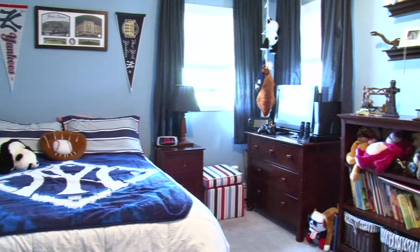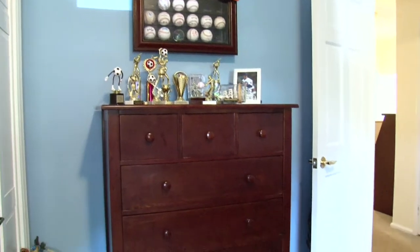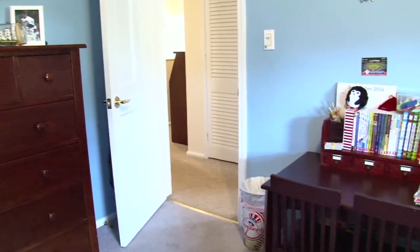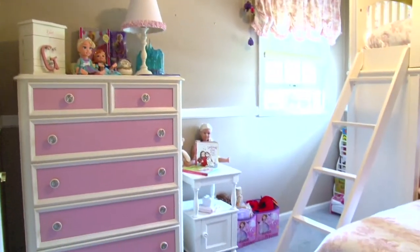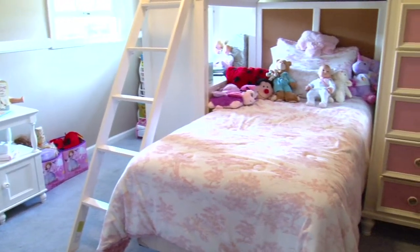This enormous bedroom is one of four in the home and features a large closet. Bedroom number two also has plenty of closet space and is kept bright thanks to two large windows.